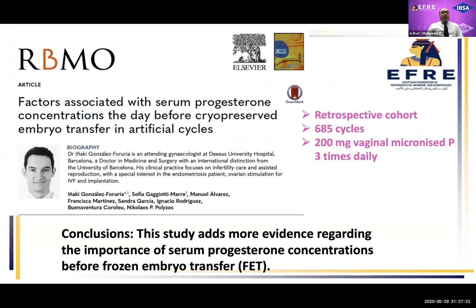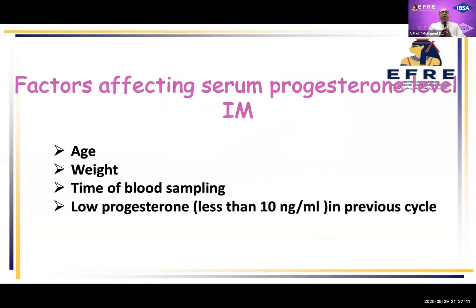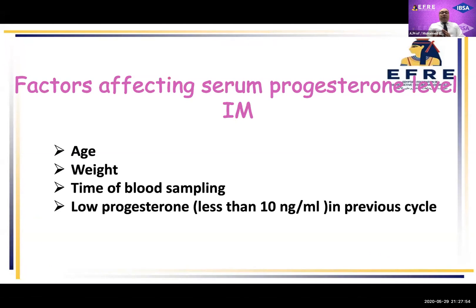Another study published this month in RBM Online showed more evidence regarding the importance of serum progesterone concentration before frozen embryo transfer, and demonstrated a linear correlation between serum progesterone and live birth rate. It also concluded that factors affecting serum progesterone level during intramuscular injection include: the age of the patient, weight or body mass index, timing of blood sample — if you take a blood sample late in the day it shows a lower serum level — and a previous history of low serum progesterone less than 10 nanograms per ml in a previous cycle.